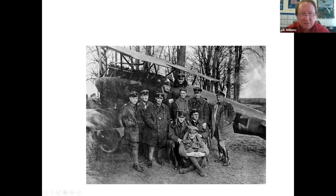Jasta 11 had 89 confirmed victories with one loss. And that one loss was Sergeant Sebastian Festner, who was shot down by aircraft fire on the last day of the month.